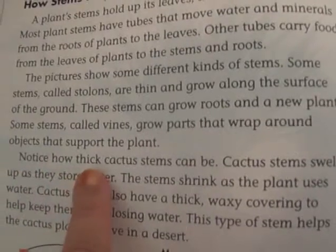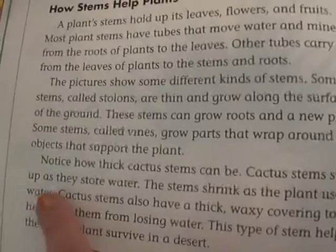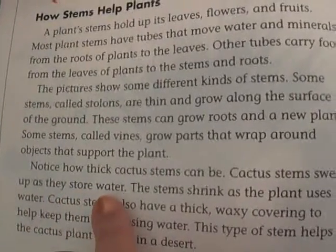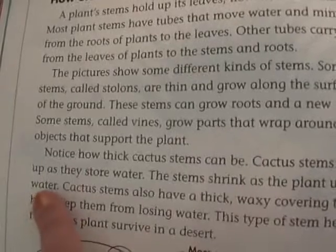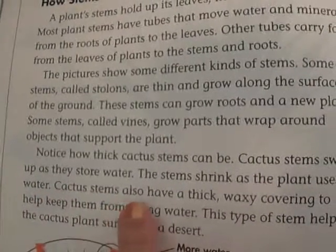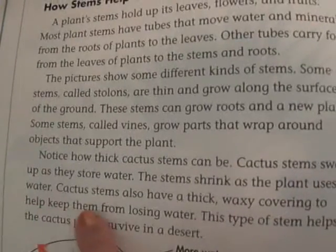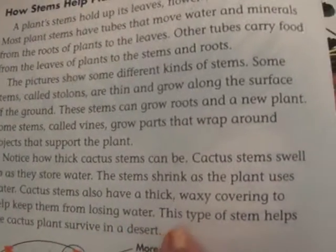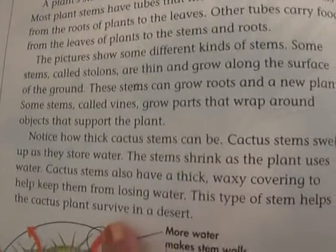Notice how thick cactus stems can be. Cactus stems swell up as they store water, and the stems shrink as the plant uses water. Cactus stems also have a thick, waxy covering to help keep them from losing water. This type of stem helps the cactus plant survive in a desert.